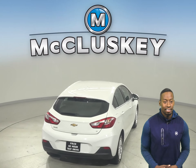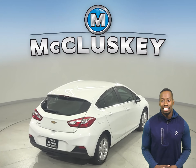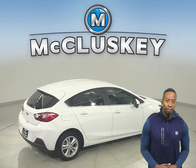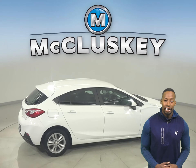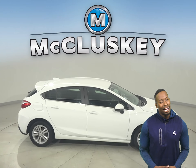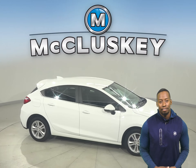ABS brakes and OnStar access for added safety. This Cruze has a 1.4-liter four-cylinder turbo engine with a six-speed automatic transmission. It can get up to 40 miles per gallon on the highway.